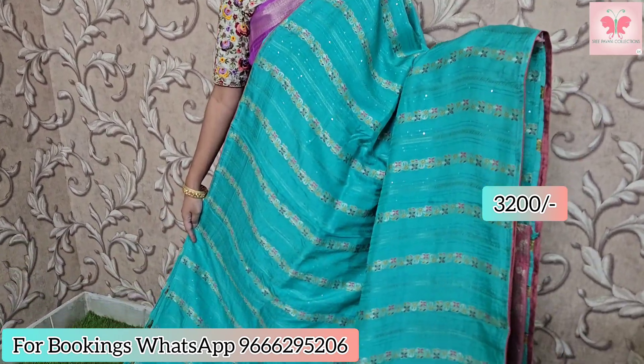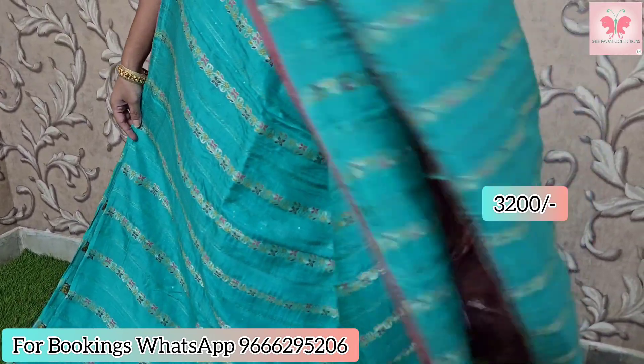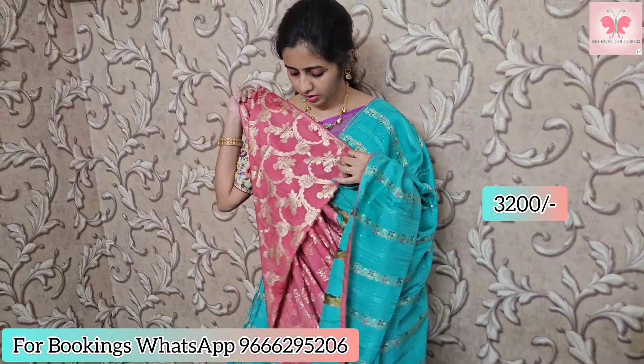Next one is the lovely sea green. This is the sequenced work with saree weaving. Borders are light peach with piping borders. This is the running pallu and blouse — overall blouse included.